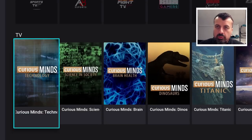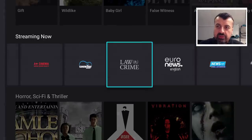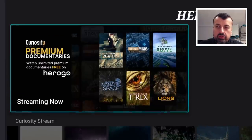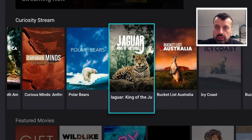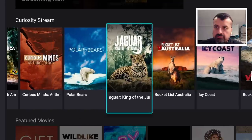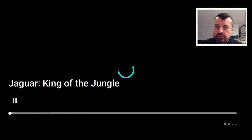I wouldn't say a massive library, but you can see they have been adding new content to this application — like all of these new documentaries via the Curiosity Stream. So if you are somebody that likes documentaries, you'll see some updated content in here. For example, 'Jaguar: King of the Jungle' — click on Watch and again in a couple of seconds we are straight into that content.